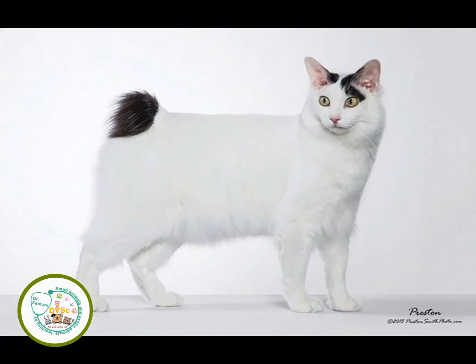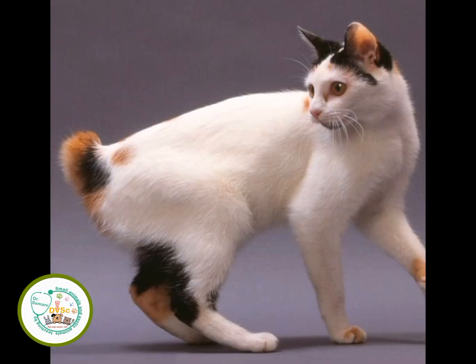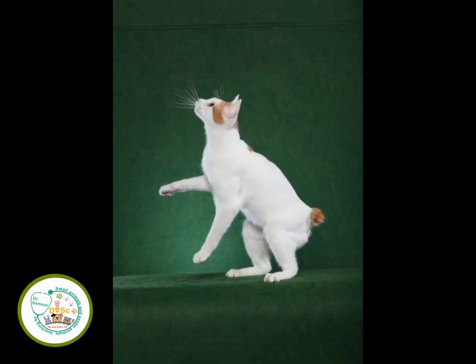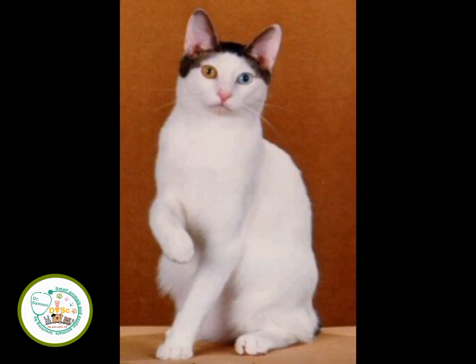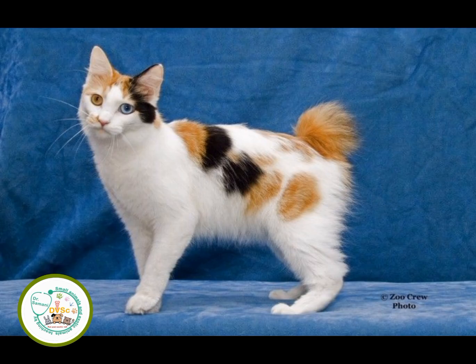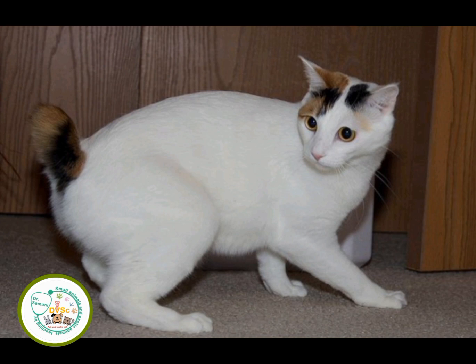Ideally, the tail of the Japanese Bobtail doesn't protrude more than seven centimeters from the body. The fur fans out to create the look of pom-poms on short hair, or chrysanthemum blooms on long hair. Each cat of this breed has a unique tail. They have a reported lifespan between 8 and 18 years, a weight between 2.7 to 4.5 kilograms, and a height between 35 to 45 centimeters.